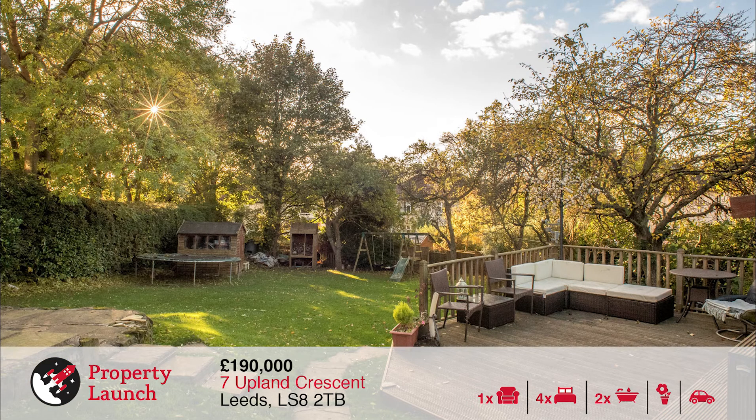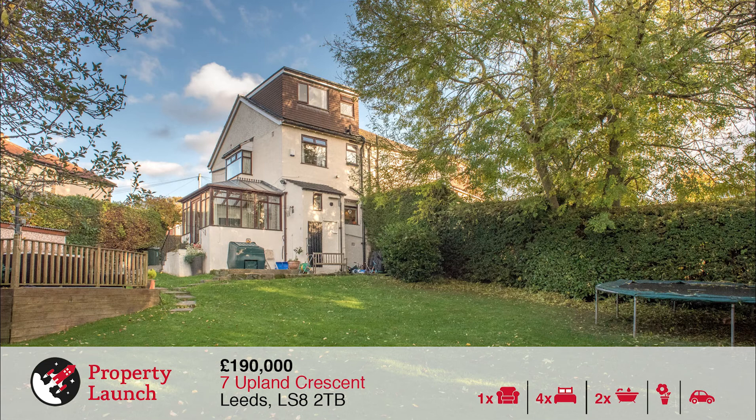The property briefly comprises of a lounge, kitchen, conservatory, four bedrooms, two bathrooms, garage and large gardens.